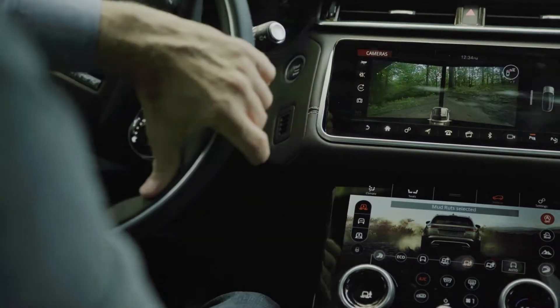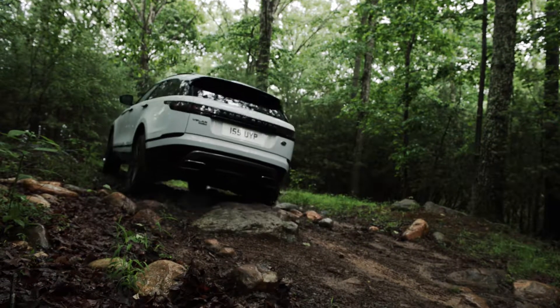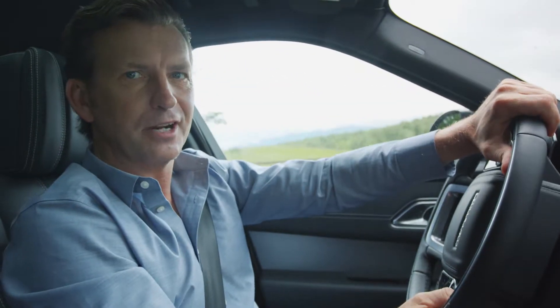That active locking differential gives excellent traction to the rear wheels when the articulation is at its max. That's really impressive — composed and assured, it gave me a lot of confidence. Let's head back to the road.